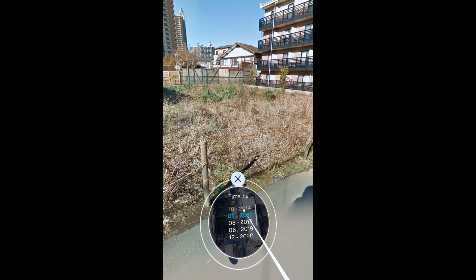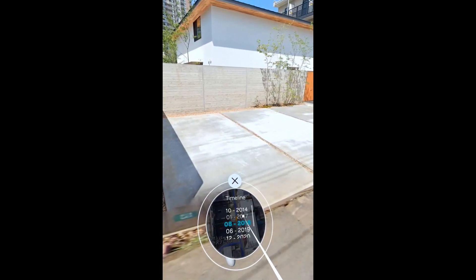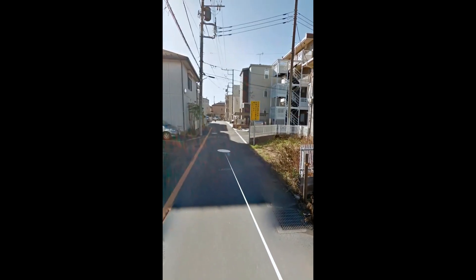That's the balcony coming off that bedroom there. There we have it. 2018 — we don't see it there, so we stick to 2017. Let's just wander down a little bit here.